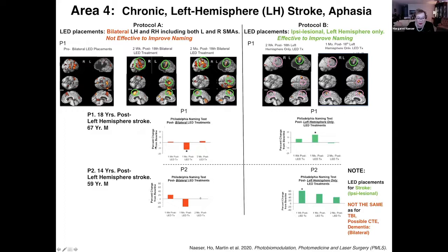We observed a similar pattern with another patient who also got worse when we treated both sides of the head. To fix this, we put our LED placements only ipsilesional on the left side where the stroke occurred. That was very effective to improve naming. Suddenly, treating only the left hemisphere, we got beautiful new activation on the left and significant improvement in naming. That was true for the second patient too, so we reversed our earlier mistakes.